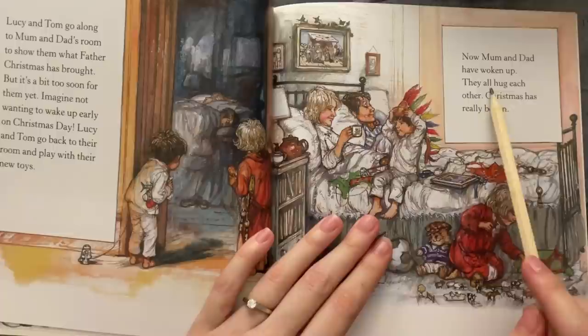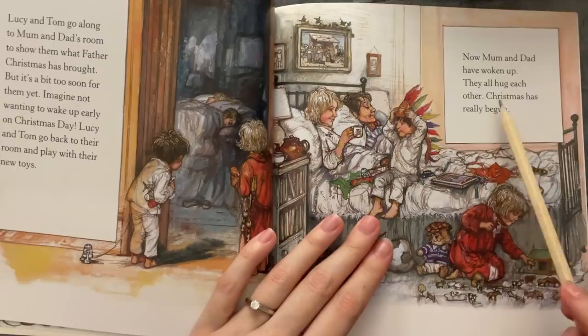Now Mom and Dad have woken up, they all hug each other. Christmas has really begun.